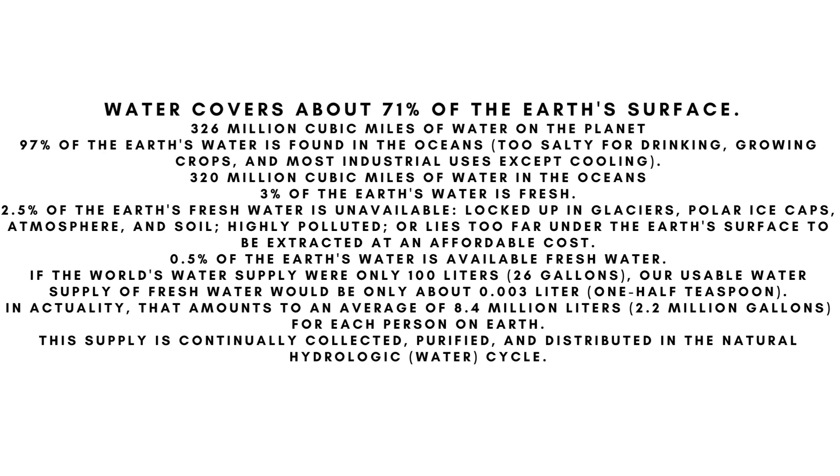If the world's water supply were only 100 liters — 26 gallons — our usable supply of fresh water would be only about 0.003 liters, or one half teaspoon. In actuality, that amounts to an average of 8.4 million liters, or 2.2 million gallons, of fresh water for each person on earth. This supply is continually collected, purified, and distributed in the natural hydrologic water cycle.